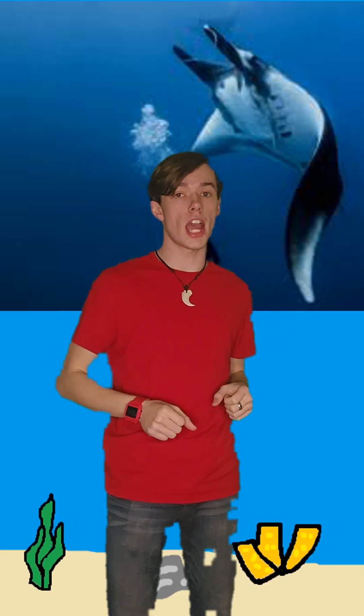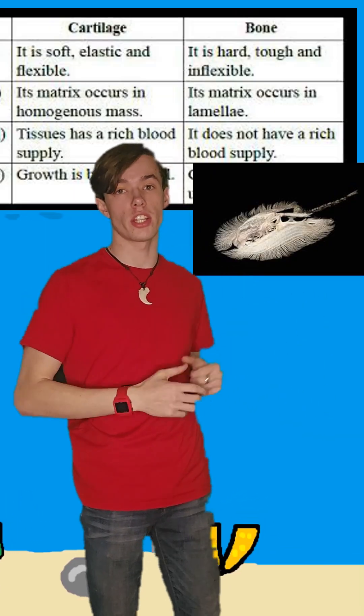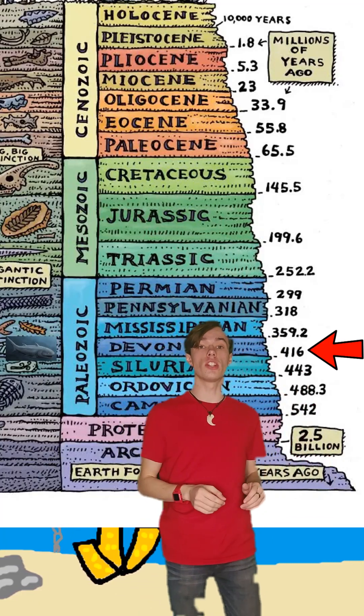Well, manta rays are a type of cartilaginous fish, meaning they have no bones and their skeletons are made of cartilage. Cartilaginous fish first appeared about 396 million years ago during the Devonian period and over time evolved into the first sharks.